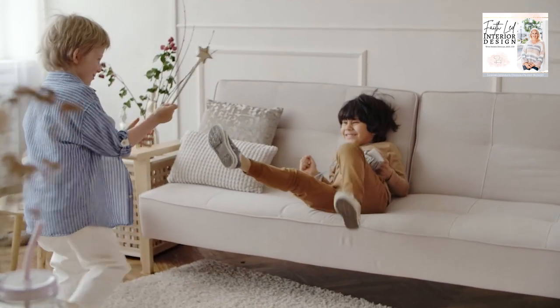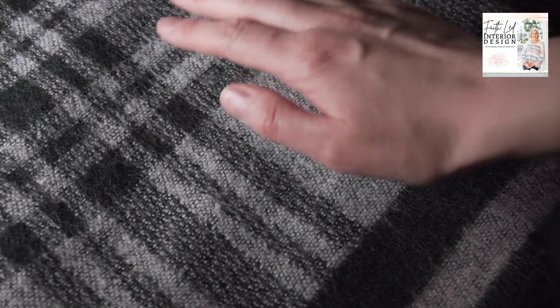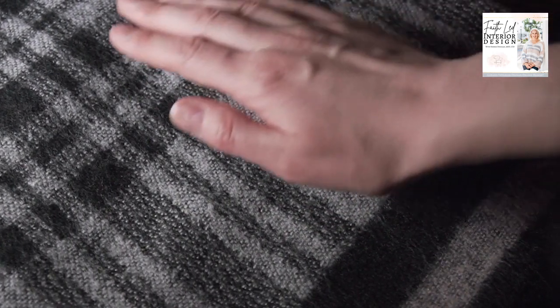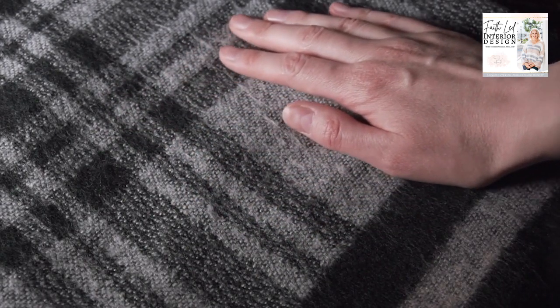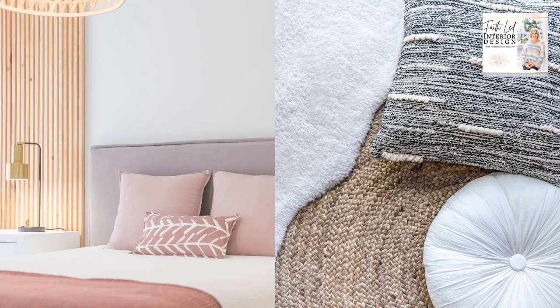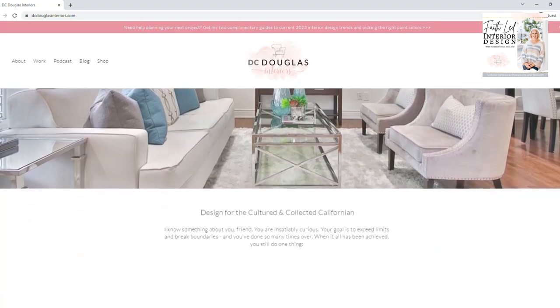I know, it sounds too good to be true, but I personally love these beautiful fabrics. They come in all colors and they just work in so many areas. They've absolutely become a staple in my design specifications. If you have questions about performance fabrics, we've got you covered — go to my website and leave a comment and we would love to share our experience.